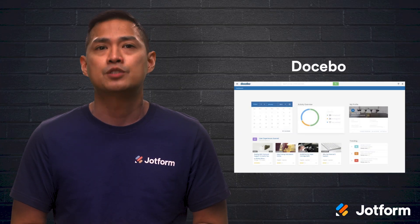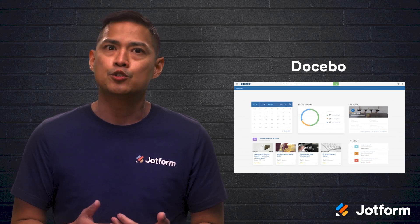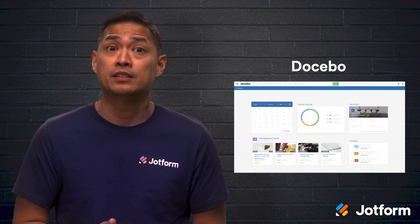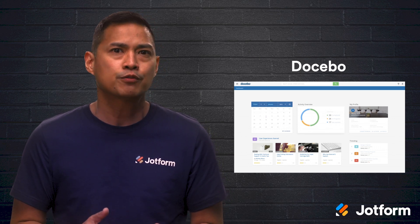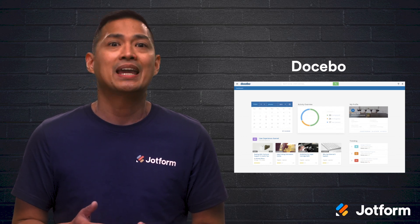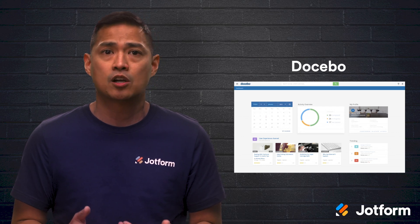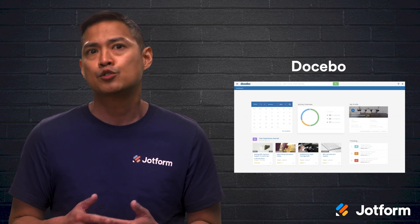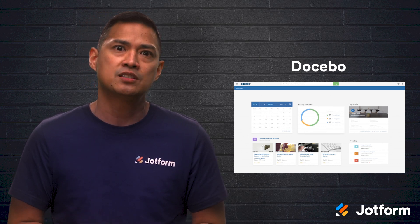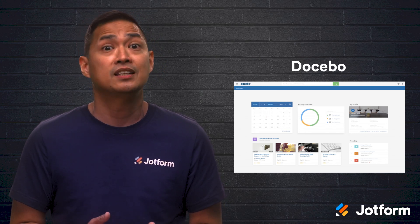Lastly, we have Docebo. This is a more advanced online learning software system used by brands like Walmart, Uber, and Cineplex to train team members. It can be used for employee onboarding and training as well as compliance. Docebo uses AI to personalize the learning experience — employees get questions on topics that they missed in the past and are reintroduced to concepts in a new way. Rather than asking each team member to answer every question, they only review topics that they need the most help with.